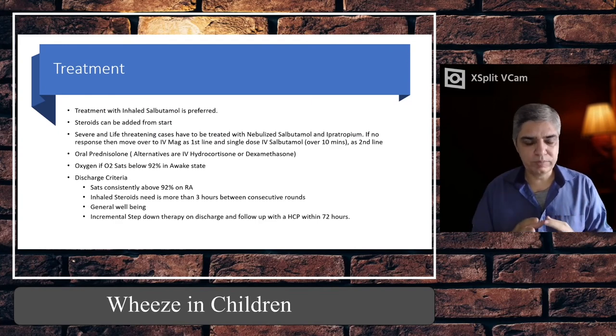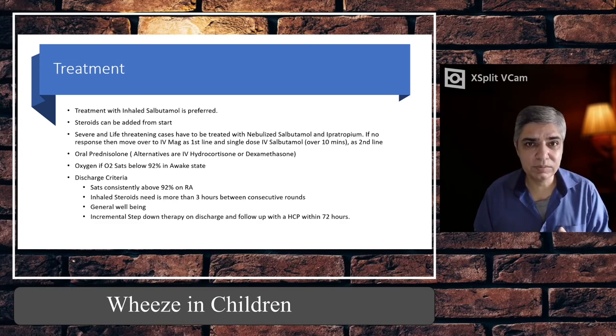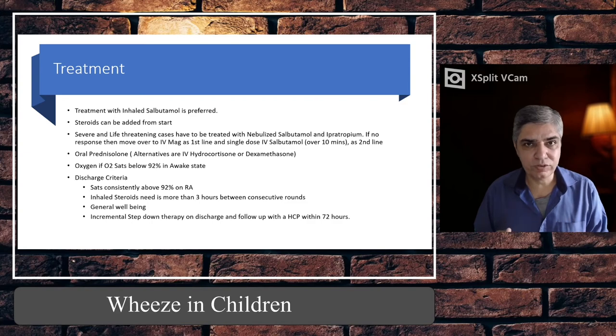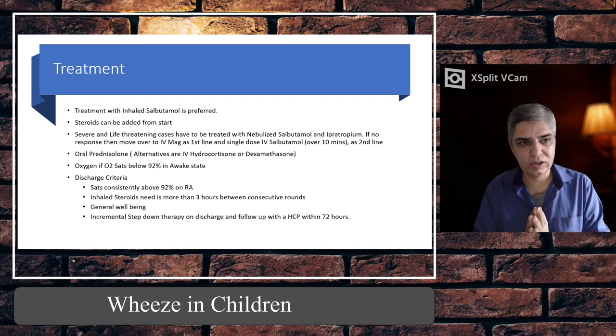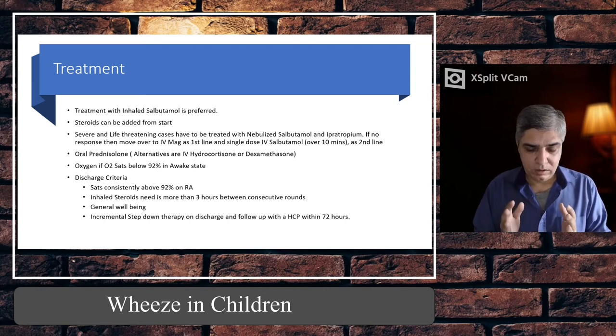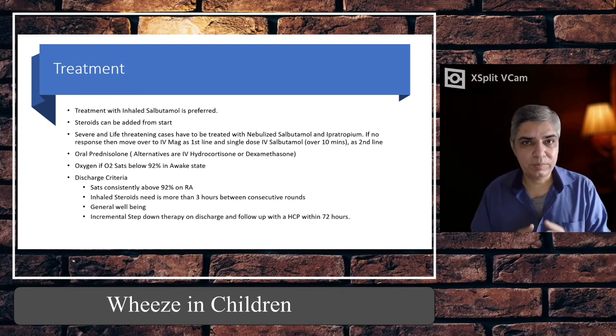For treatment, inhaled salbutamol is preferred — wherever possible, inhaled salbutamol is as effective as nebulised. Ten puffs of salbutamol are equal to a 2.5 mg dose of nebulised salbutamol. Research has confirmed this again and again, and especially in COVID times when aerosol-generating procedures are a concern, it's better to start with inhaled salbutamol where possible — though it is physician discretion. Nebulisers can be given every 20 minutes or back-to-back.